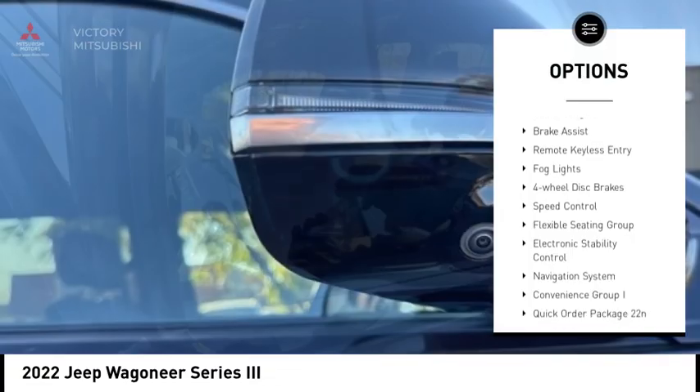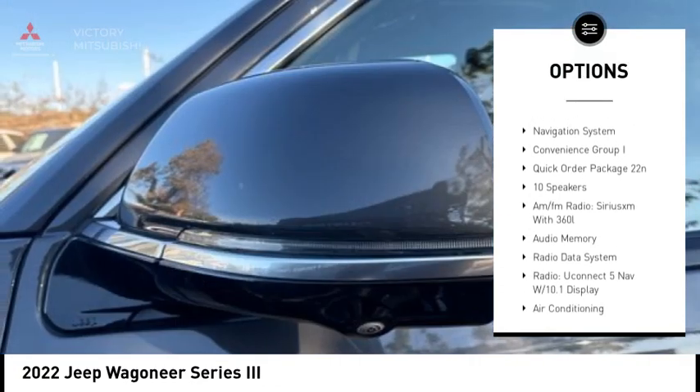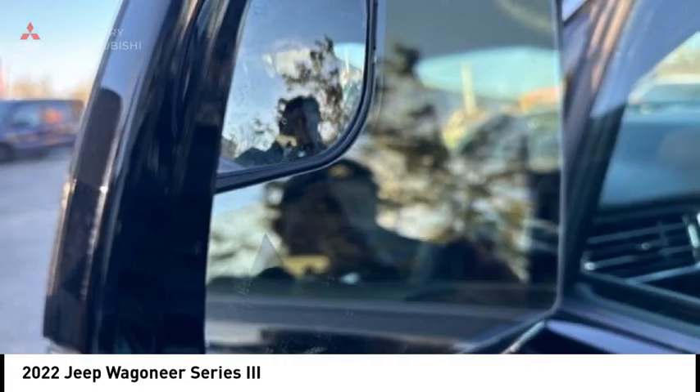Rain-sensing wipers, alloy wheels, power liftgate, brake assist, remote keyless entry, fog lights, four-wheel disc brakes, speed control, flexible seating group, and electronic stability control.